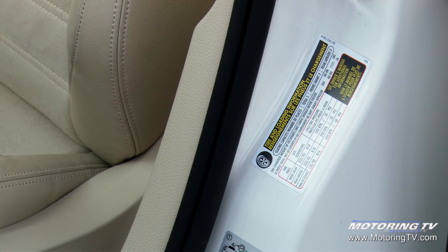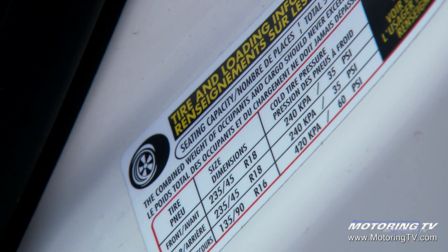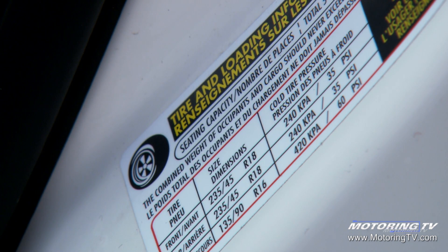But far and away, the most important placard or decal on any car is the tire information decal. It tells you tire size, load and speed rating, and in some cases wheel diameter and width.